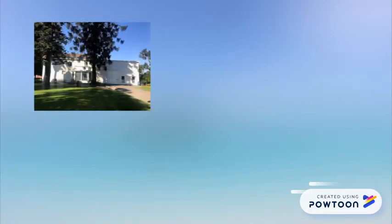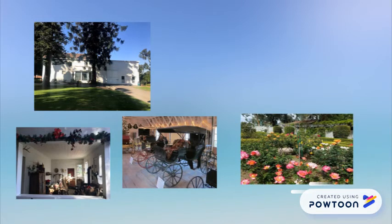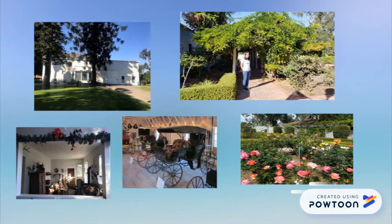Outside the house was the barn with several stagecoaches and other forms of horse-drawn transportation. Next to the barn was a lovely rose garden and a 200-year-old tree brought from China.